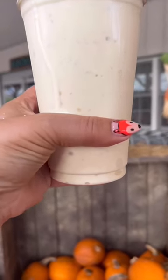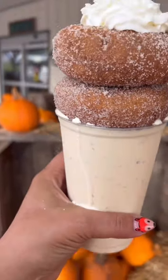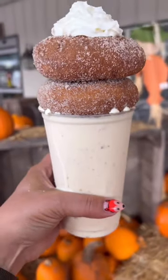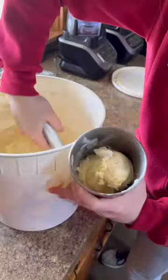Today we're going to talk about one of my absolute favorite seasonal treats — the apple cider donut shake from Hollow Ball Brothers in PA, and it is the bomb. I'm going to show you guys how they make it.